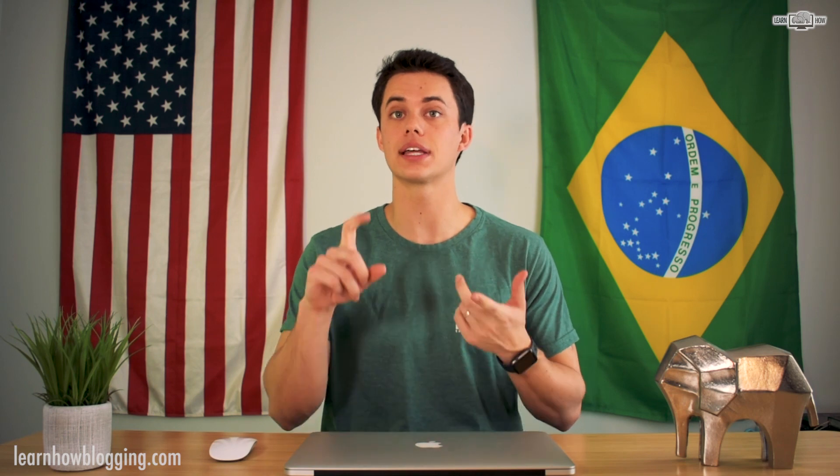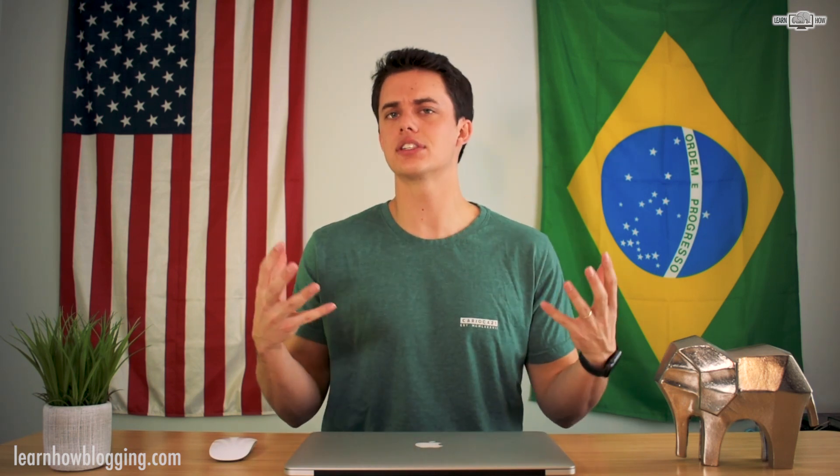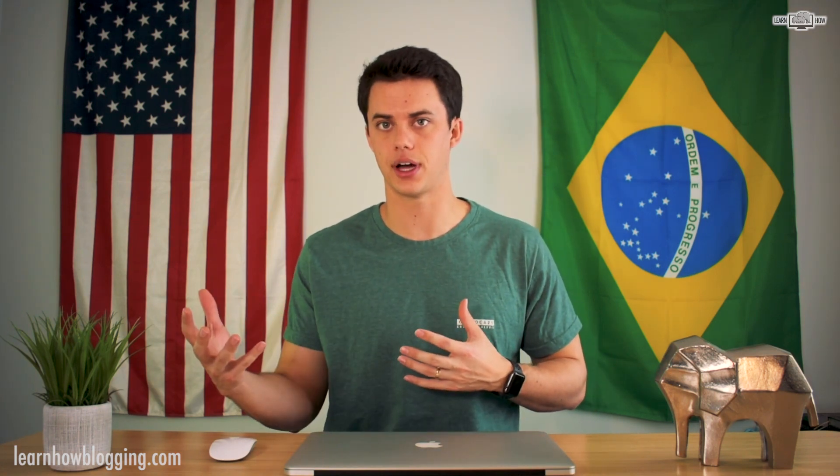So you might be considering selling something online, whether that's a physical product like a consumer good, a service, or a digital product, and you're considering: should I sell this on WordPress or should I sell this on Shopify? In this video you're gonna learn some of the important differences between the two and which platform is right for your business.